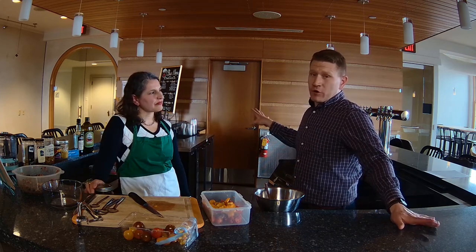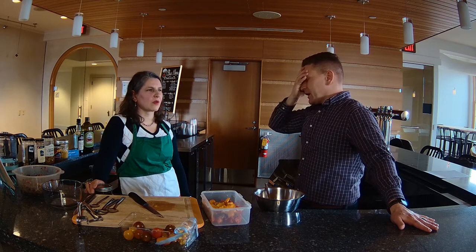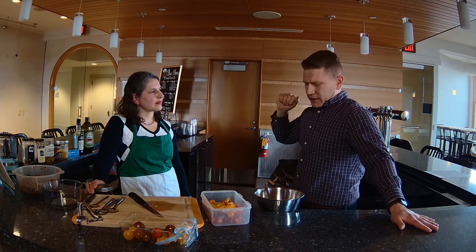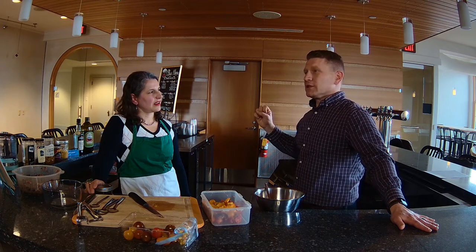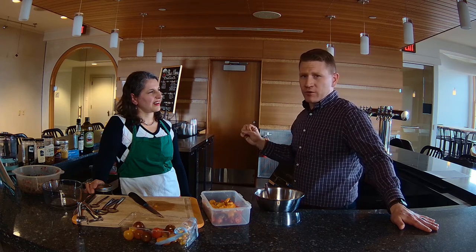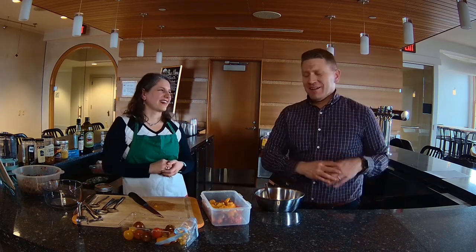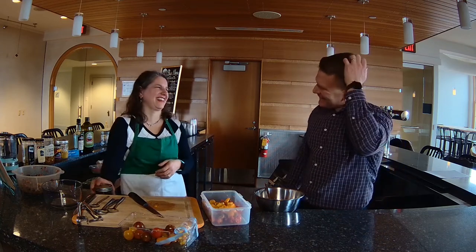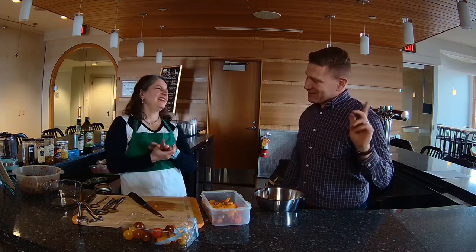They've got a museum — the building's always open and you can see the museum at the front of the building. There's a regular exhibit and then a rotating exhibit. I think we have a Korean War exhibit — though she's going to be angry with me for not remembering the exact details when she sees this.